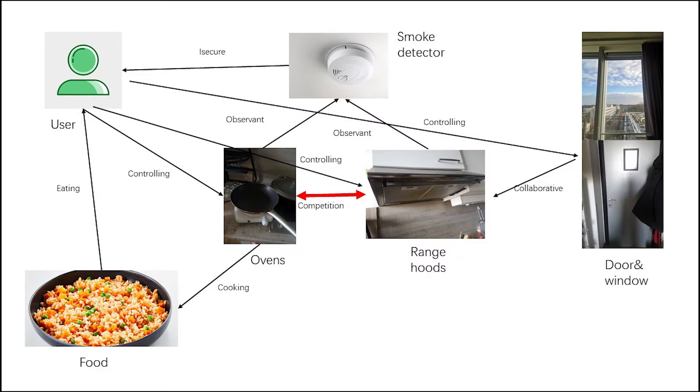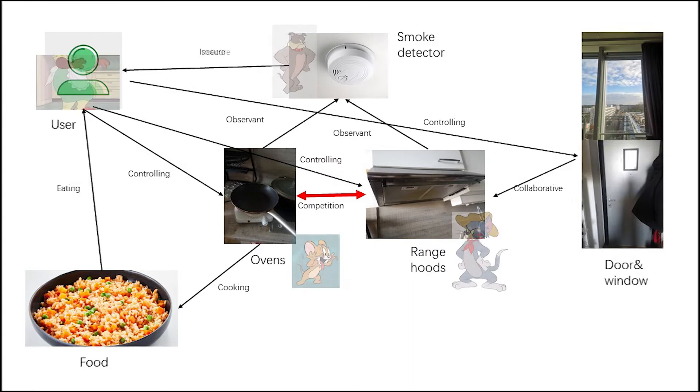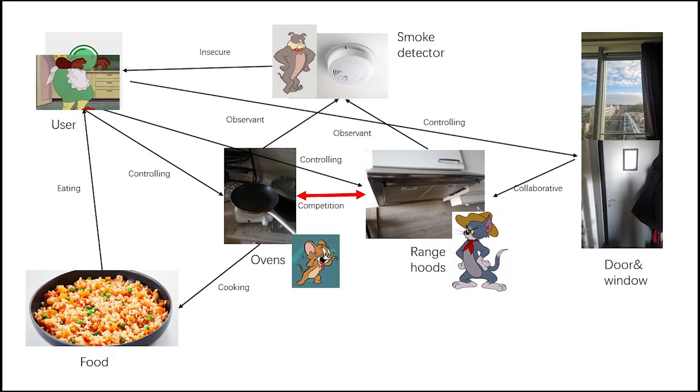I analyzed the smoke detector users — food, oven, ranch hold, and door — by looking at them as a whole. When using the roleplay method, I felt they were like a family that often plays pranks.